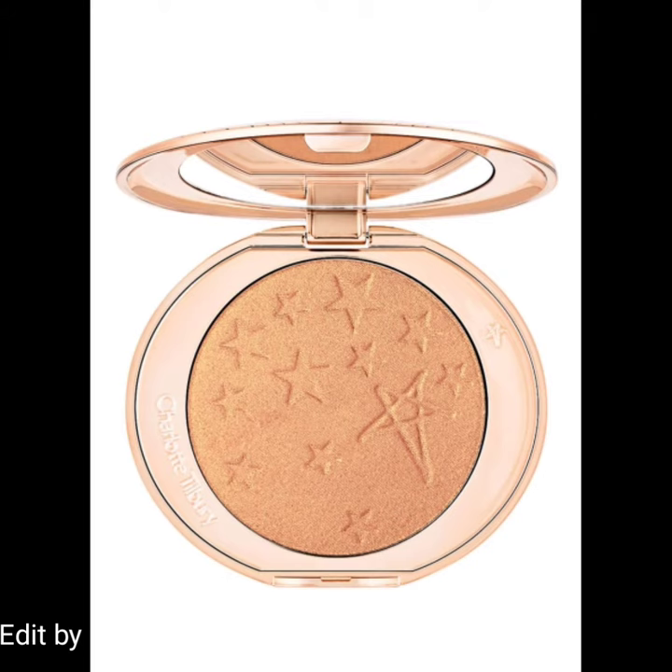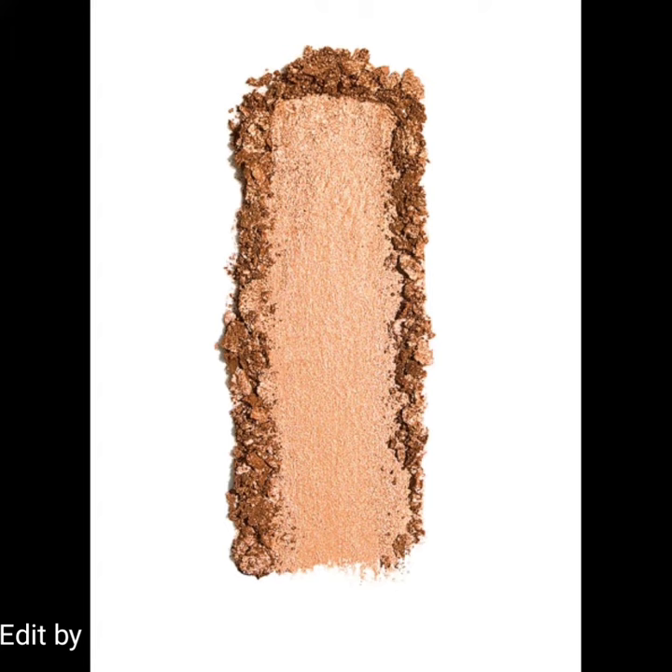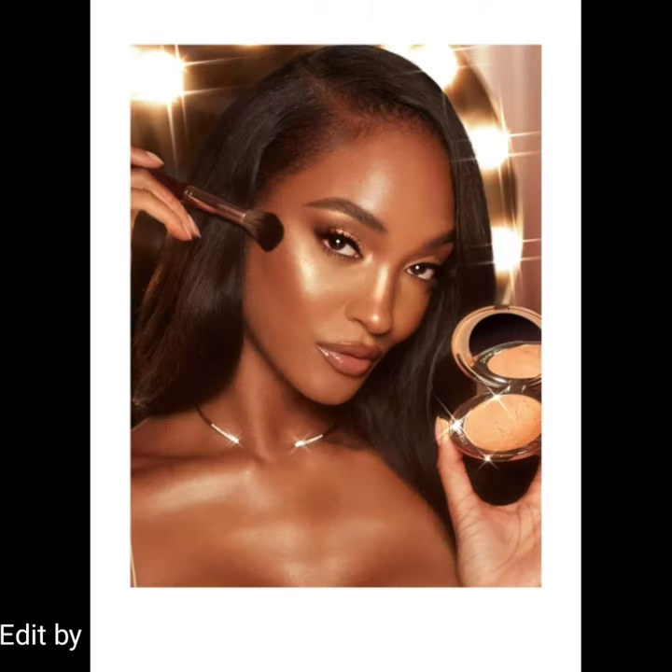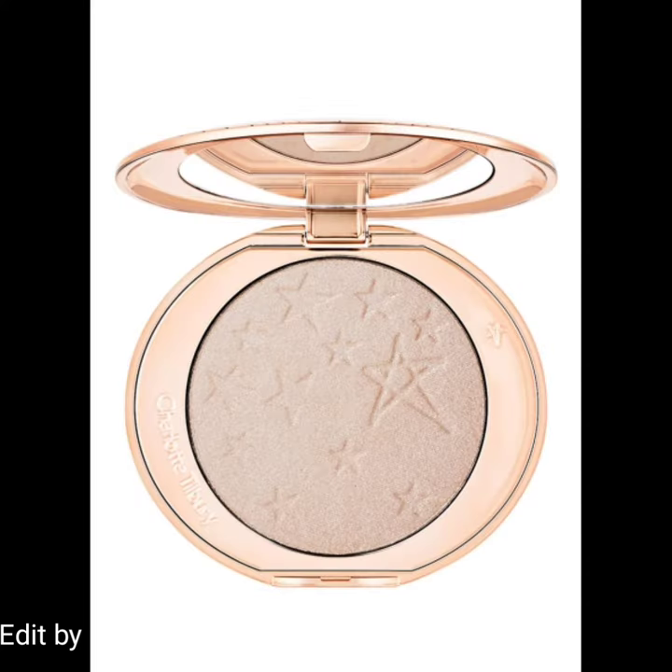This new Hollywood Glow Glide Face Architect Highlighter is coming soon on their website. Here I am attaching pictures and swatches of this product. If you want to buy this amazing highlighter, you can visit the Charlotte Tilbury website.